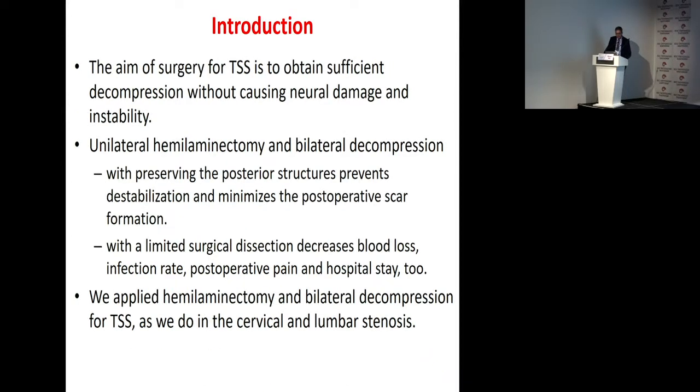The aim of surgery for thoracic spinal stenosis is to obtain sufficient decompression without causing neural damage and instability. In accordance with this goal, unilateral hemi-laminectomy for bilateral decompression, while preserving the posterior structure, prevents destabilization and minimizes post-laminectomy kyphosis. We apply hemi-laminectomy for bilateral decompression for thoracic spinal stenosis as we do in cervical and lumbar stenosis.